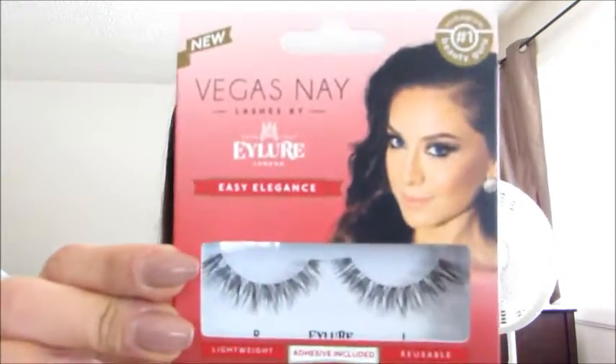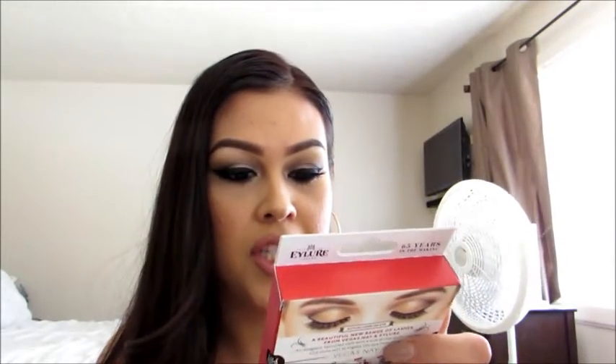What I can see is that I got Vegas Ney lashes — these are the easy elegant lashes. They look very, very gorgeous; they kind of look like the kind that I love, which are